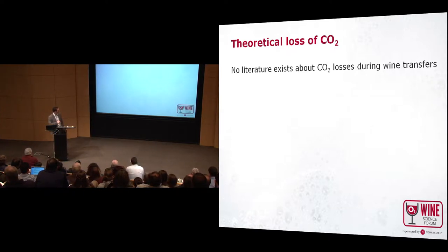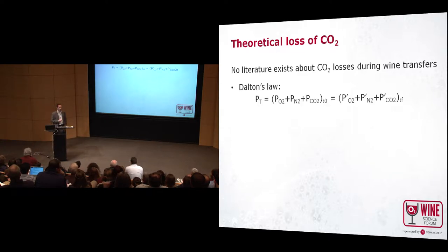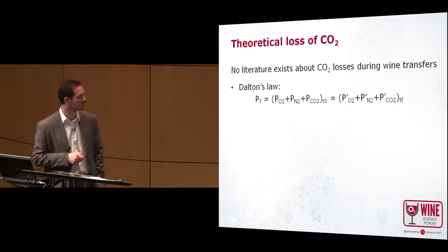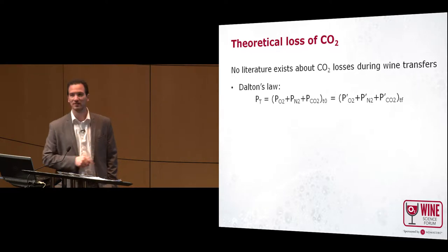I will try to explain how I established the relationship between the increase of oxygen during a treatment and the corresponding decrease of CO2. For that, I use Dalton's law, which says that the total pressure of gas in the liquid will stay equal and is the sum of the partial pressures of each gas. I consider only three gases here — or we could include argon if argon is used in some treatments — and this sum will be equal at the beginning and at the end of the treatment.